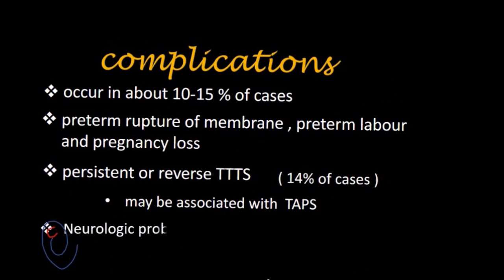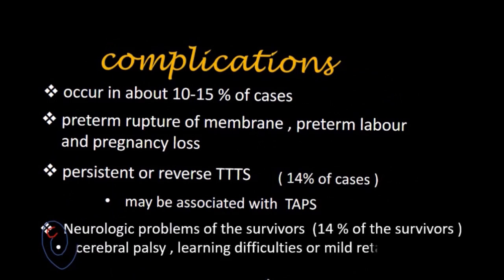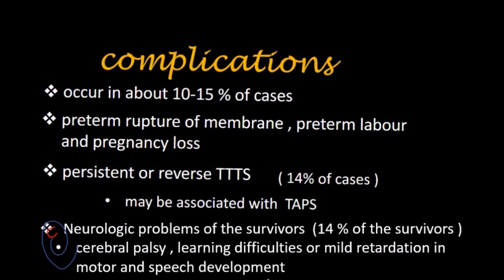Another serious complication after treatment of TTTS is long-term neurologic problems in the survivors. These complications affect about 14% of survivors, and may involve serious complications such as cerebral palsy, or milder forms such as learning difficulties, or mild retardation in motor and speech development.